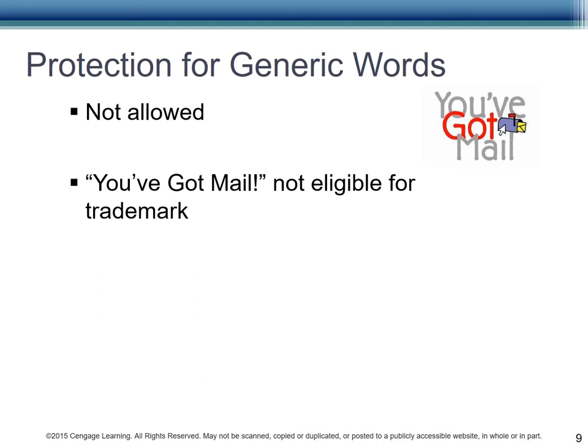Why aren't generic marks allowed? If they were, I couldn't call my laptop a laptop or my shirt a shirt without paying you a fee. An example is the old 'You've Got Mail' sound that was iconic for America Online, AOL, one of the first companies to offer email and internet services. There was a little boom, boom, boom, and then a voice said, 'You've Got Mail.' It meant that you could then start to download your email, go make dinner, take a nap, and come back and read the message. Access was much slower 20 or so years ago.